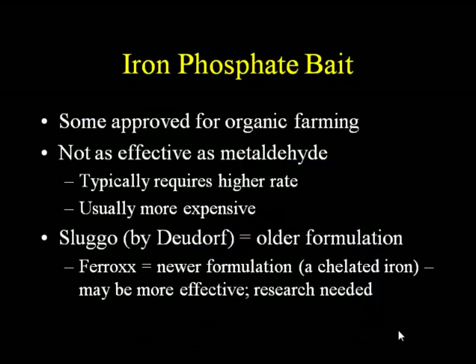Iron phosphate bait — some formulations are approved for organic farming. Generally speaking, it's not as effective as metaldehyde; you typically need a higher rate and it's usually more expensive. The older most commonly sold formulation was a product called Sluggo. There is a newer formulation called Ferrox that has a different formulation of iron, and I've heard it might be more effective, but I have not seen any research data on this — so we need to learn more.